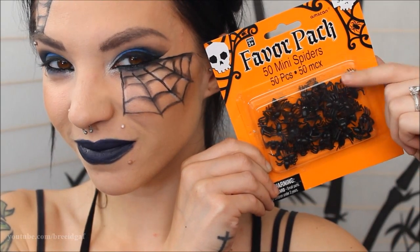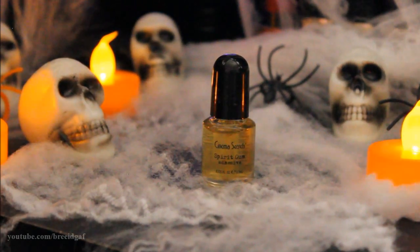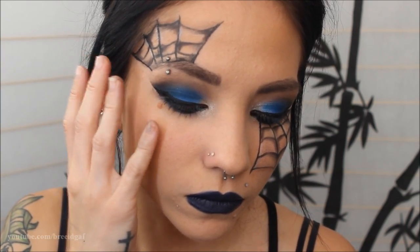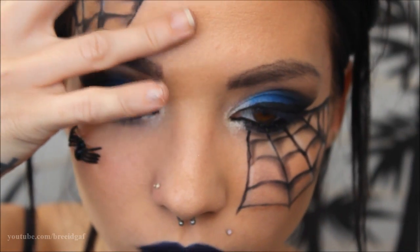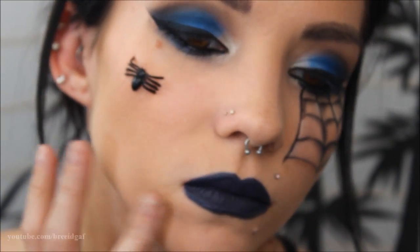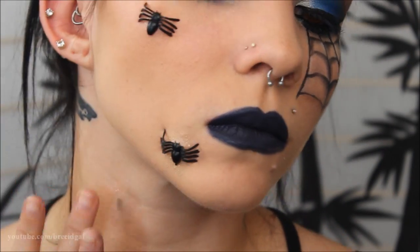Now for the very important part: adding our little spider friends. I got a pack of 50 mini spiders from the Halloween store and I'm using Spirit Gum to apply them. The key with Spirit Gum is to tap it on your skin until it gets tacky before pressing the object down — that's what makes it work. I'm placing random assortments of spiders all over my face. It looks super gross and creepy but the look turned out so good!